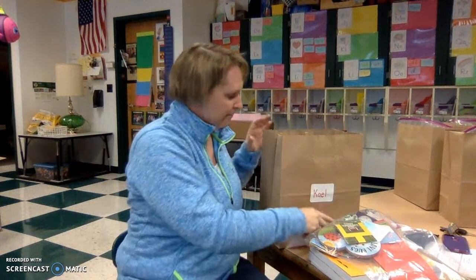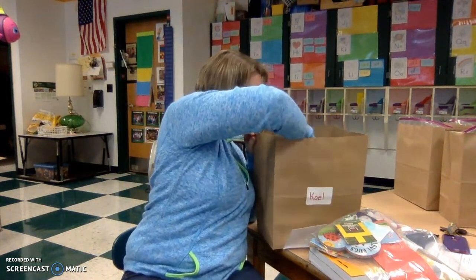This little envelope has your report card in it. You can look at that.